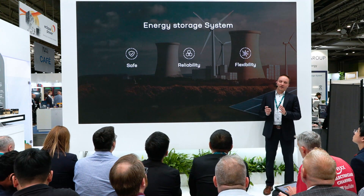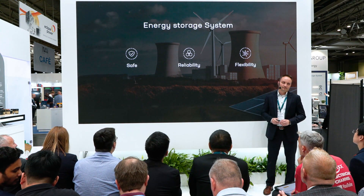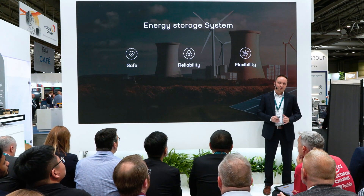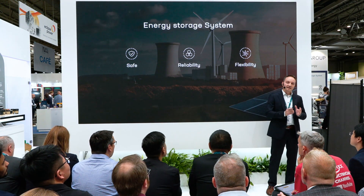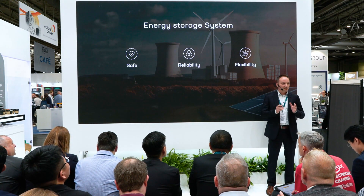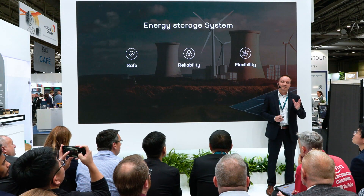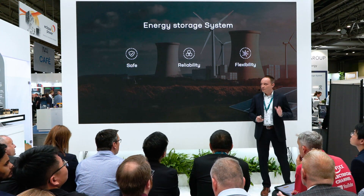We are all aware that renewable energy is essential to achieving sustainability. However, relying heavily on sources like solar and wind can be highly unpredictable. To fully unlock the true potential of renewable energy, our world needs a safe, reliable, and flexible energy storage system that can bridge the gap between renewable generation and the electricity grid. This is why CATL is dedicated to developing cutting-edge energy storage products that you can rely on.